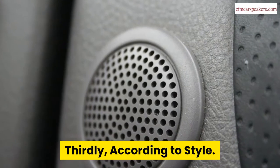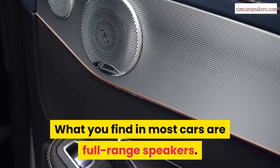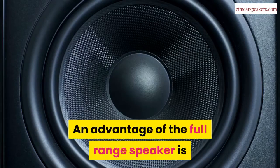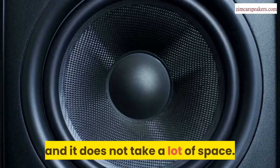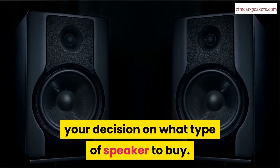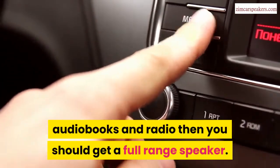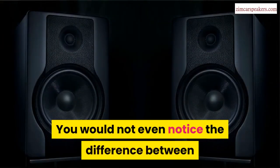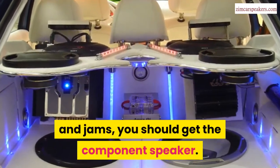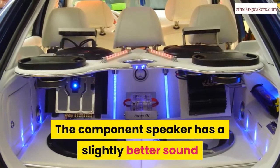Thirdly, according to style, you can either choose a component speaker or a full-range speaker. What you find in most cars are full-range speakers, usually placed on the front doors. Full-range speakers are extremely easy to install and do not take a lot of space. If you mainly use your car stereo to listen to podcasts, audiobooks, and radio, then get a full-range speaker — you would not notice the difference. But if you are an avid music lover, get the component speaker, because the difference would be very clear. The component speaker has a slightly better sound than the full-range speaker.